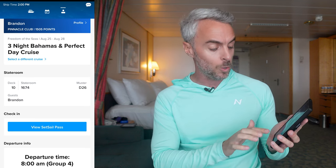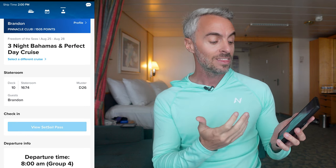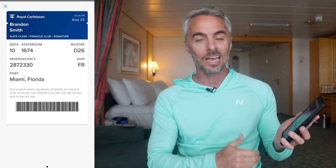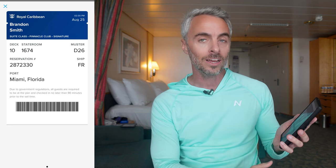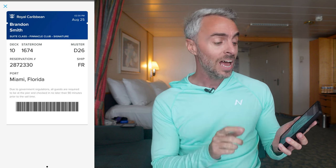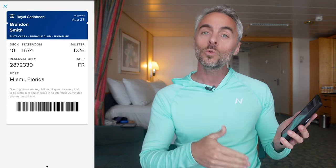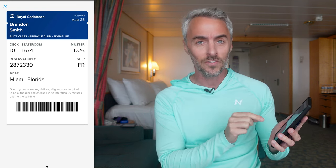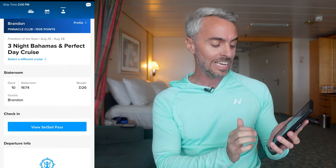Before you get to the cruise port, click on the 'View Set Sail Pass' button at the bottom. That gives you your actual set sail pass with the barcode they scan to get you on board quickly, and the upper right corner will show your check-in time. I'd also recommend taking a screenshot of this — if there's bad Wi-Fi or poor cell reception at the port, you can easily pull it up from your photos.